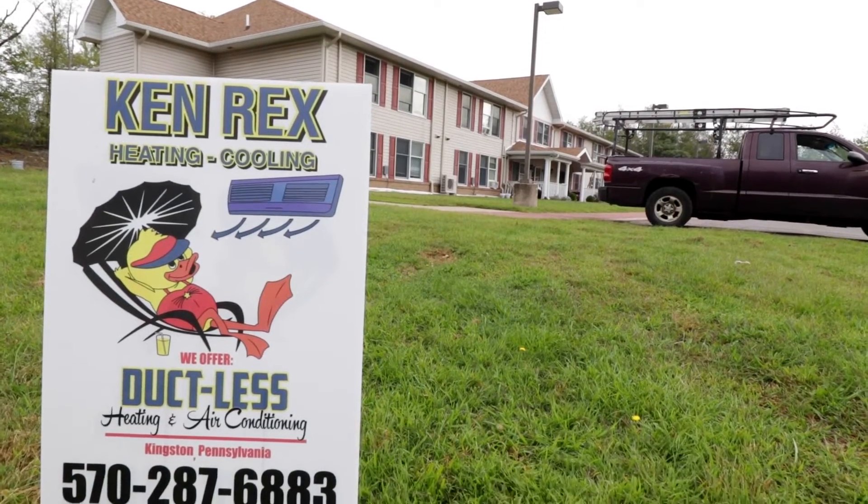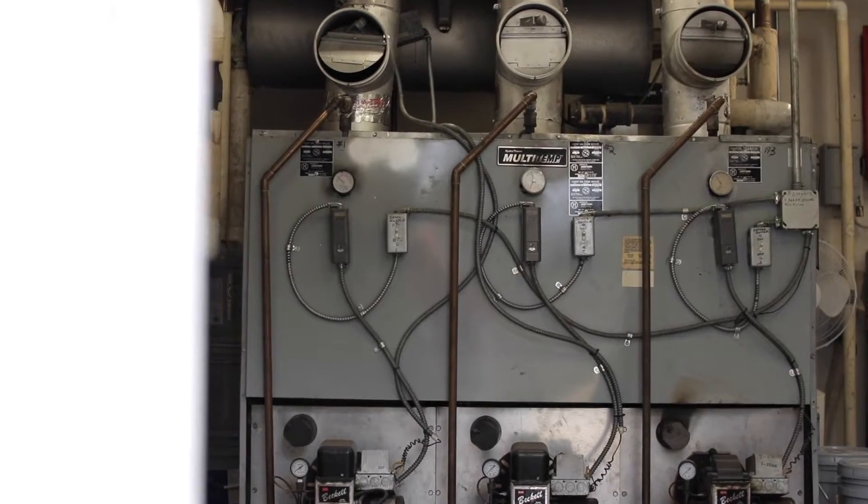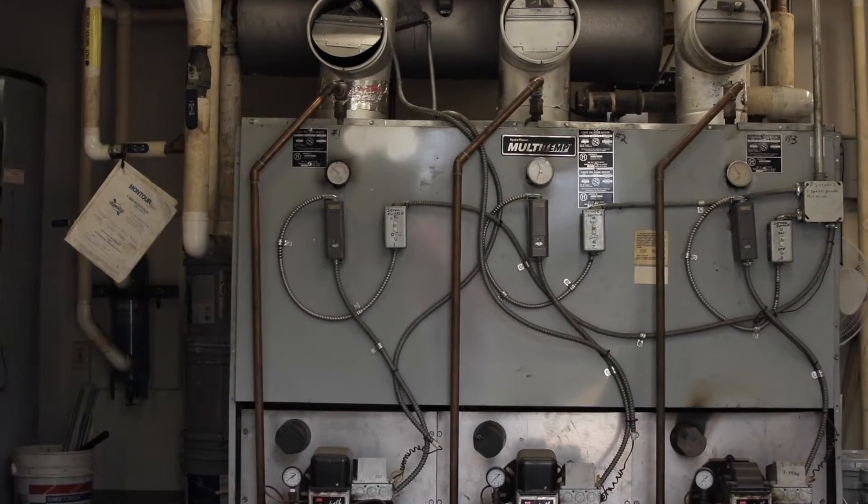The project we're presently involved in right now is a 21-unit apartment building owned by HUD. We started working there over three years ago. They had about 30-year-old oil boilers all tied together, heating with hot water baseboard heat through each apartment — everybody had a thermostat, and a lot of headaches, a lot of service calls.